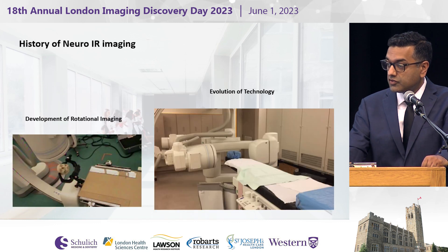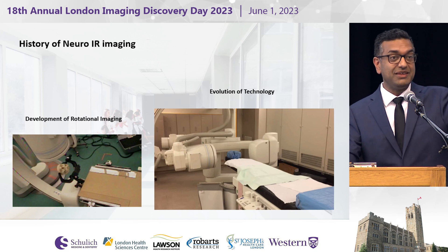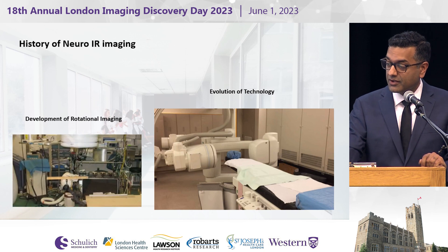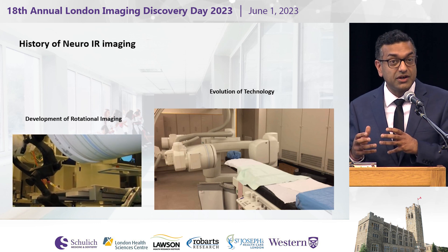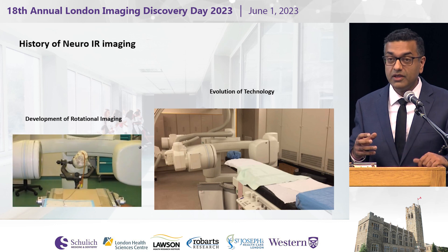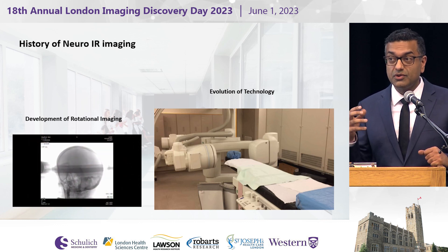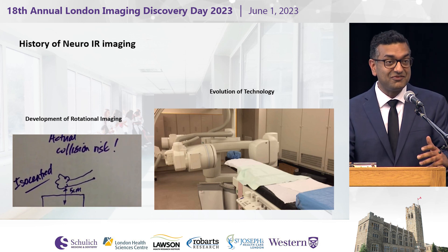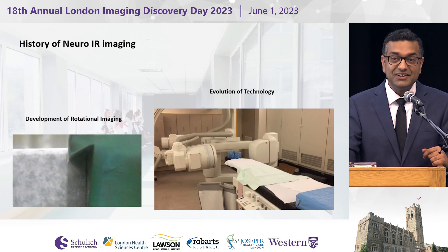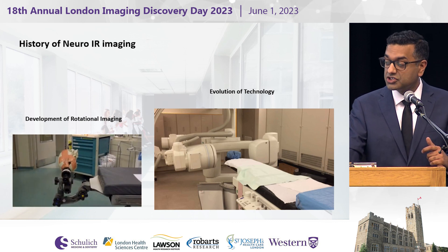The history of neurointerventional imaging does fortunately include the development of rotational angiography, including many people in this audience who were seminal to that work. Here you can see not just a rotational angiogram, but trying to implement rotational angiography actually into the operating room. That required development of fixed clamps that are also radiolucent to allow us to operate on complex three-dimensional shapes in real time. At that time, the machine was called Azigo, showing how it was implemented.